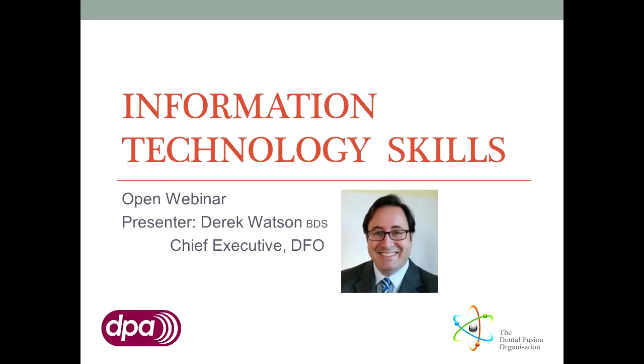Welcome to the second webinar in the Dental Fusion IT series. My name is Derek Watson and I'm your presenter. I'm a dentist with a keen interest in information technology and I hope to transmit some of that enthusiasm to you.